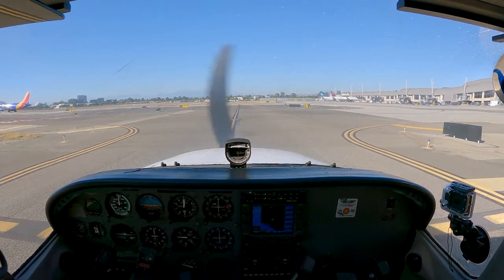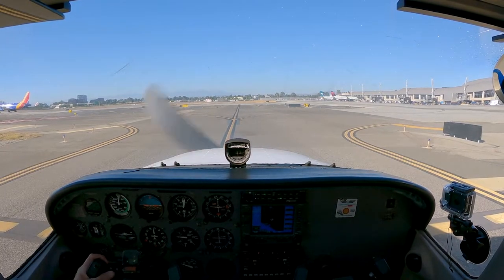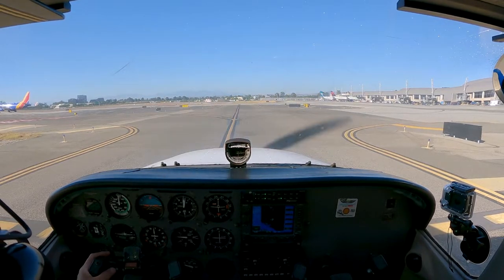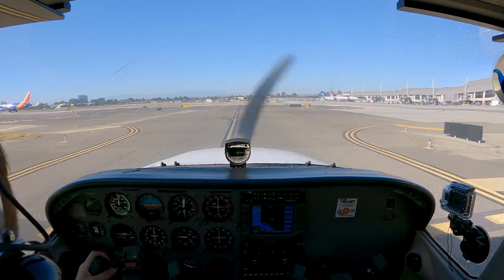Cessna 7-2-5-7 Papa, tower, you ready to go. Ready to go, 7-2-5-7 Papa. 5-7 Papa, roger, continue the left turn, turn left at Kilo, hold short runway 2-0 left. Hold short of 2-0 left at Kilo, 5-7 Papa.